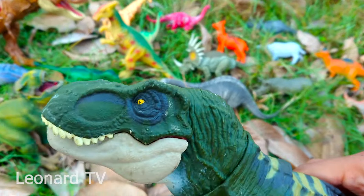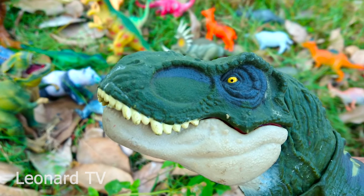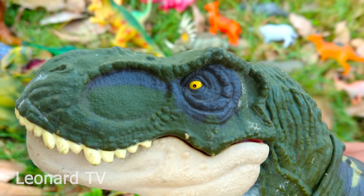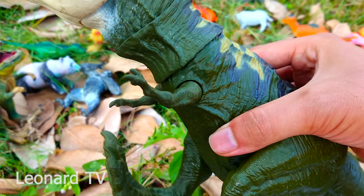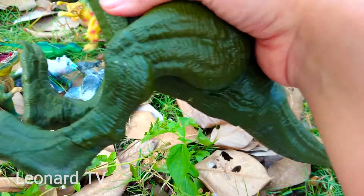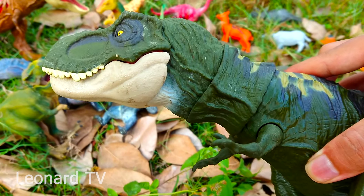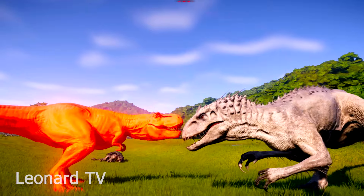Và đây là chú khủng long T-Rex - khủng long bạo chúa nha các bạn. Hàm răng của chú nhe hẳn ra bên ngoài, to và nhọn. Hàm răng rất chắc chắn và bộ hàm cũng chắc không kém, dùng để xé xác con mồi. Chú có đôi mắt màu vàng rất nhỏ, cái đầu rất bự, hai chi trước nhỏ xíu, hai chi sau to khỏe và móng vuốt cứng chắc. Chú có một cái đuôi mạnh mẽ, thân hình rất rắn chắc. Chú là loài động vật chuyên đi săn mồi.